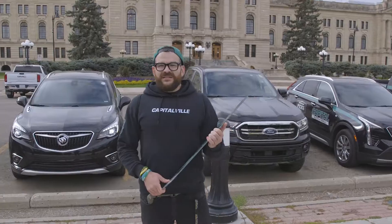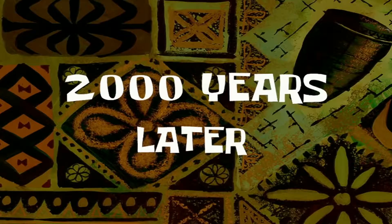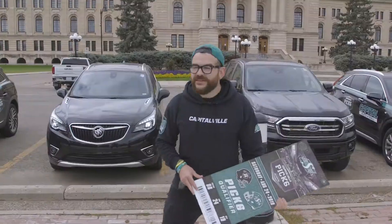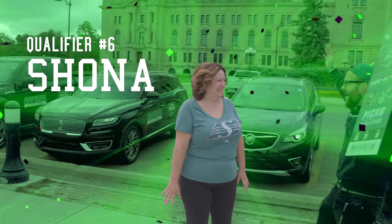Oh man, did I leave my stranger plugged in? 2,000 years later... Shona!